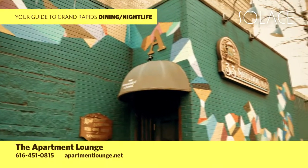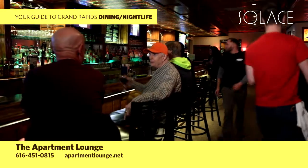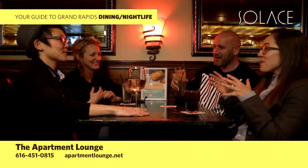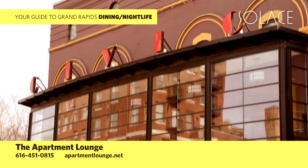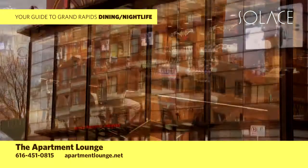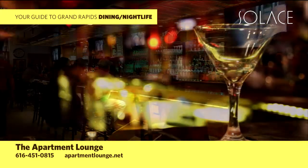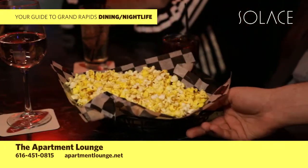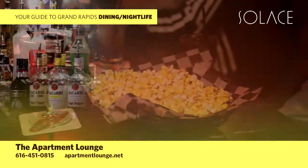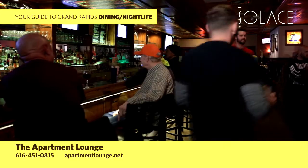The Apartment Lounge, known by locals as the APT, is the place where friends meet in downtown Grand Rapids. Much more than just a bar, it's a community and everyone is welcome here. Just around the corner from the Grand Rapids Civic Theater, it's a favorite before or after stop for theatergoers, and just a few blocks from Van Andel Arena and the downtown hotels. You can find out more at apartmentlounge.net or on Facebook at facebook.com/theapartmentlounge.